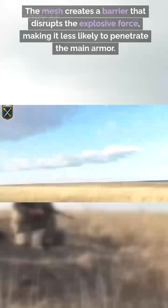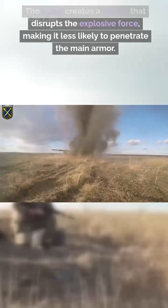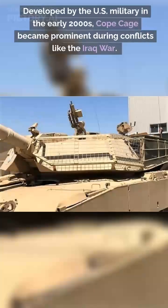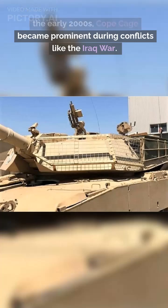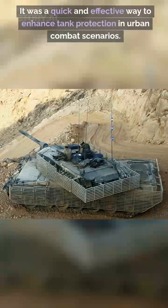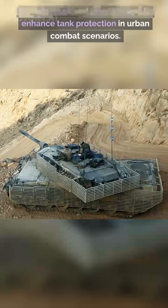The mesh creates a barrier that disrupts the explosive force, making it less likely to penetrate the main armor. Developed by the U.S. military in the early 2000s, Cope Cage became prominent during conflicts like the Iraq War. It was a quick and effective way to enhance tank protection in urban combat scenarios.